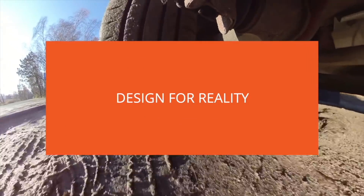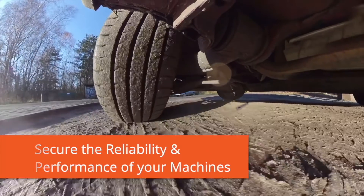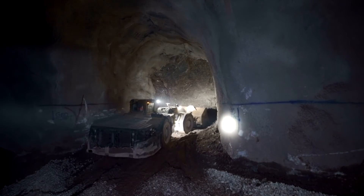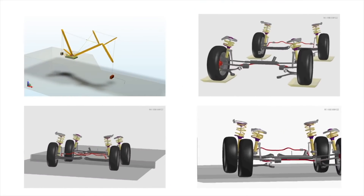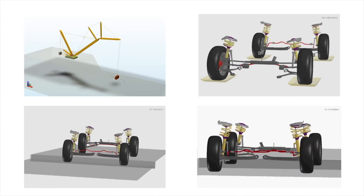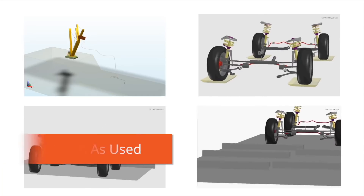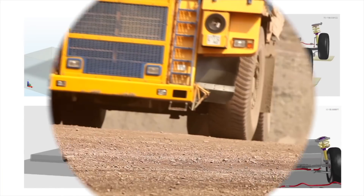Design for reality: we'll help you secure the reliability and performance of your machines in the toughest usage conditions and in unforeseen situations. Our holistic solution supports the integration of mechanisms, systems, and controls, taking into account as-built and as-used impact on your design — all without needing any physical tests or prototypes.